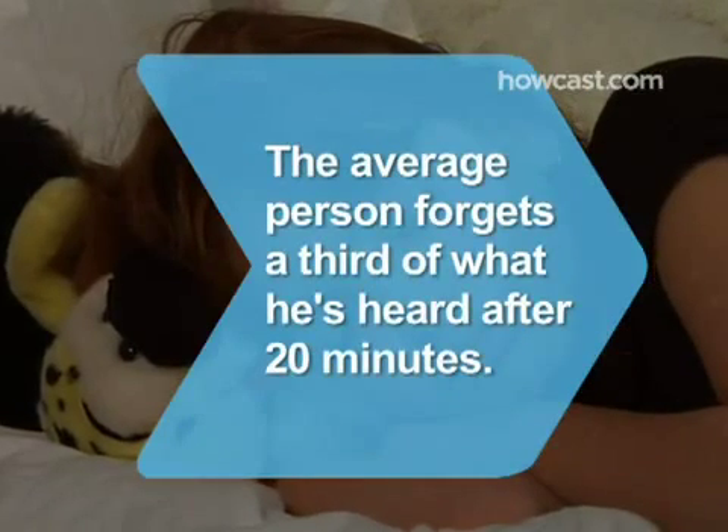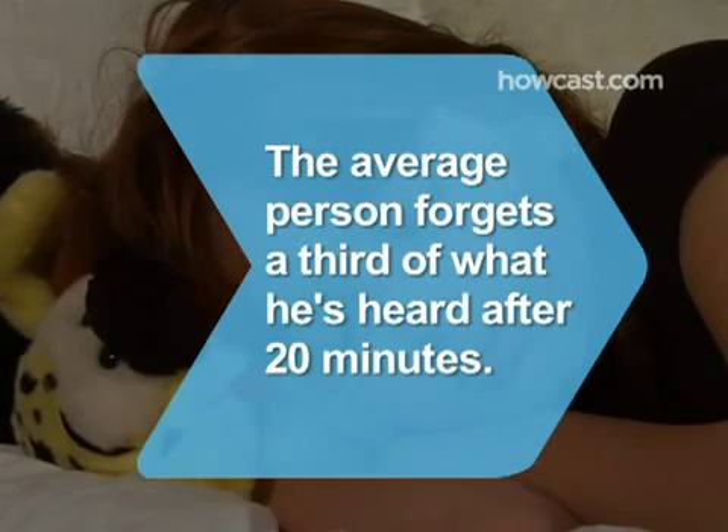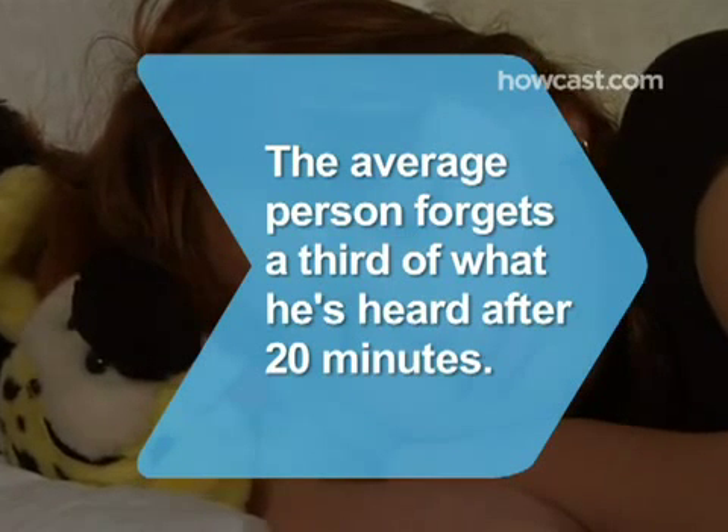Did you know? The average person forgets 30 percent of what they've heard after 20 minutes, and 50 percent of what they've heard within half an hour.